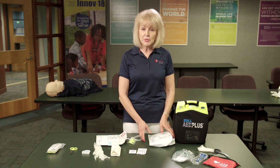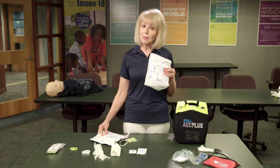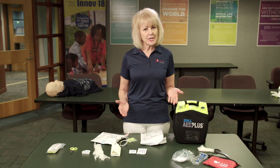All CPS AEDs are equipped with adult pads and child pads or a pediatric key. Make sure you use the adult pads for anyone eight years of age or older. Each AED is equipped with a rescue kit containing scissors to cut the clothing, a razor to shave the chest if necessary, plastic gloves for personal protection, a towel to dry the chest, an antiseptic wipe for removing a pain patch medication, and a CPR barrier shield for protection during CPR.